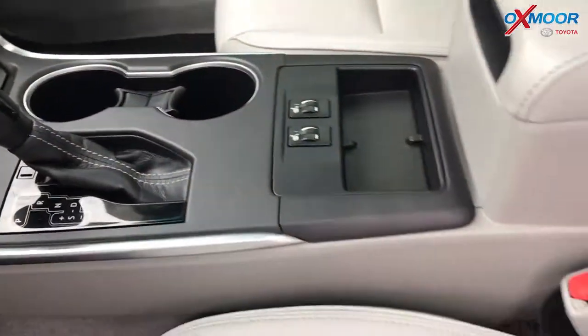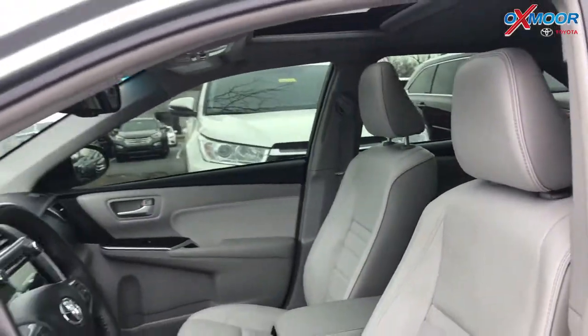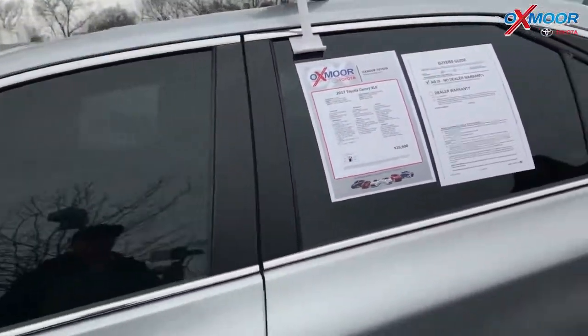The interior is a gray leather. Mileage is 10,449 miles and the price is $23,990.